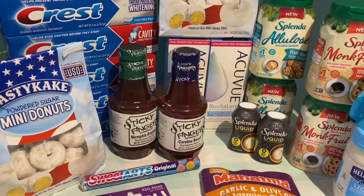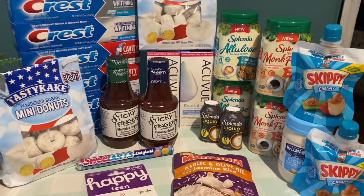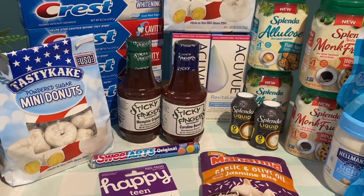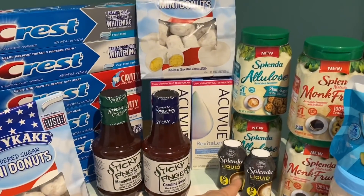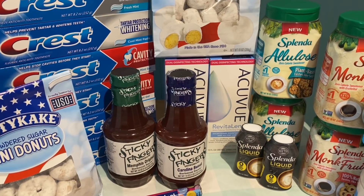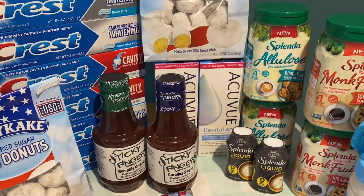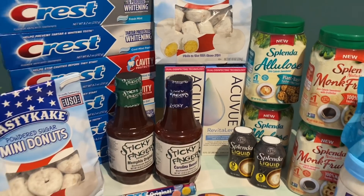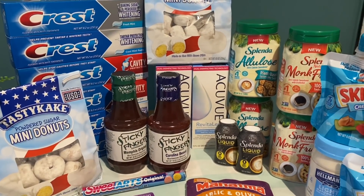Let me know in the comments below if you are going to do any of these same deals. I may try to go back and get those Splenda Stevia Liquids tomorrow since my store was out — I would have bought more of those had I known they would attach on Ibotta. Overall, I'm really happy with my haul today. Definitely let me know what you're picking up, and I will see you guys in my next video. Bye guys!